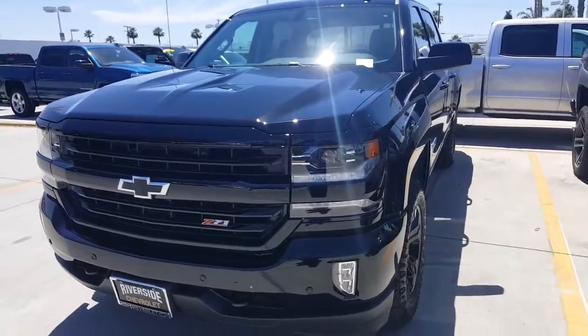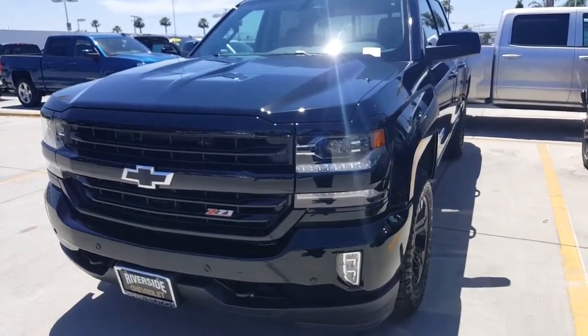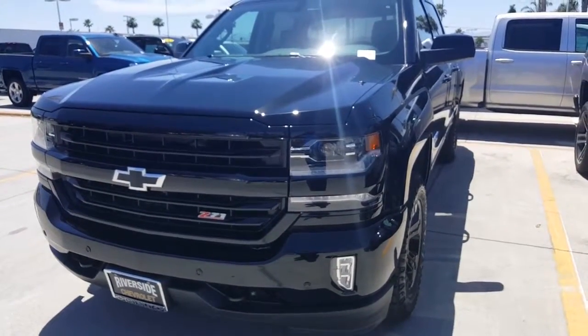I've got four of these that all showed up on the same day — four of them. Three of them have got to go. Come see what we can do for you.